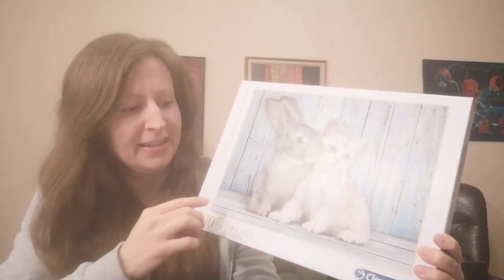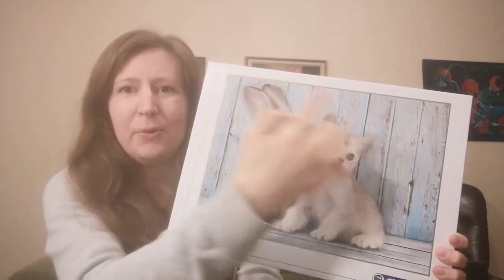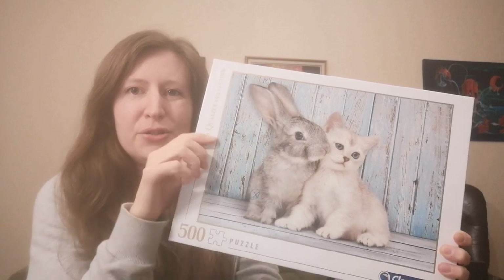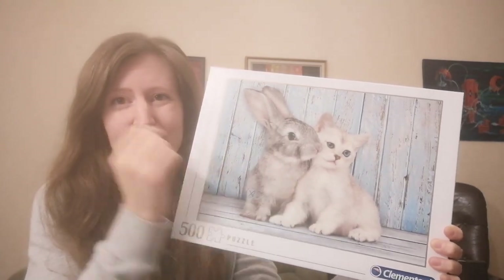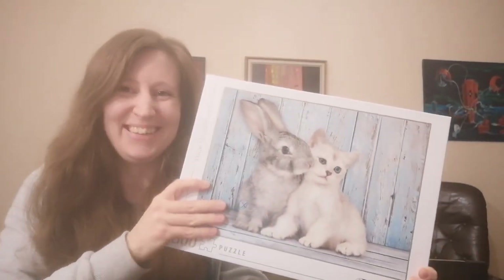My plan is to do the floor first — there's so little of that — and then the wall. I think there are quite many hints where to put the pieces. The trickier part will be the animals because fur is a bit tricky, but they are just so cute so I'm really looking forward to doing this.